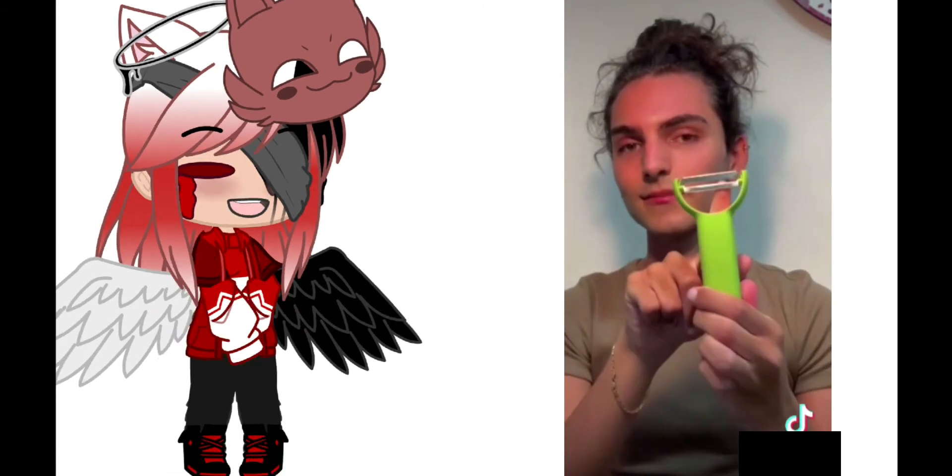And this? Potato thing, potato cutter. A peeler. Peeler. Oh my God.